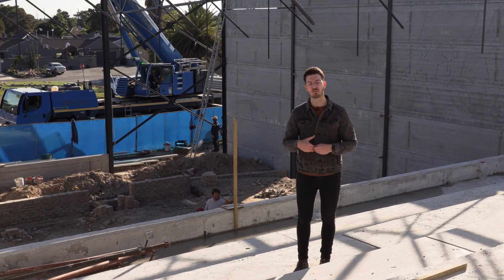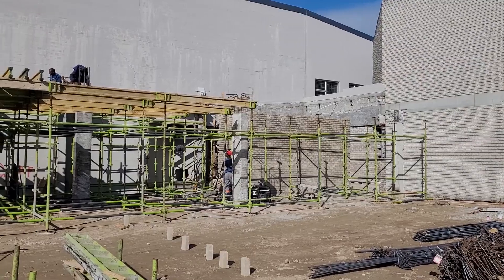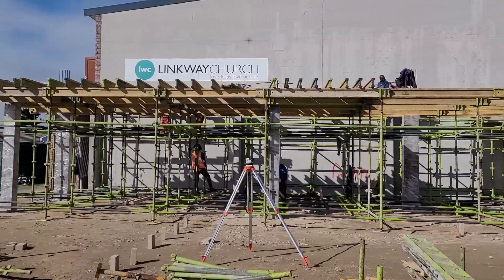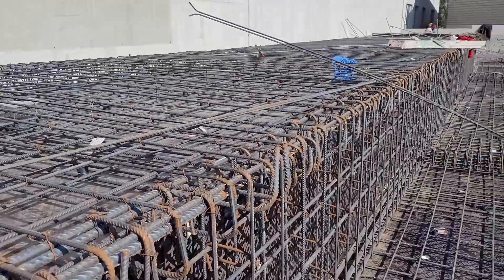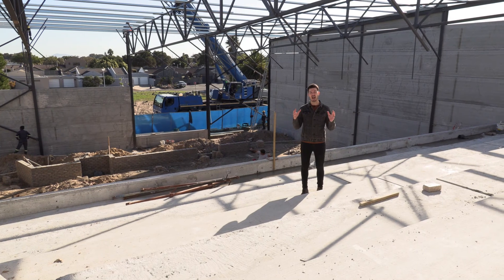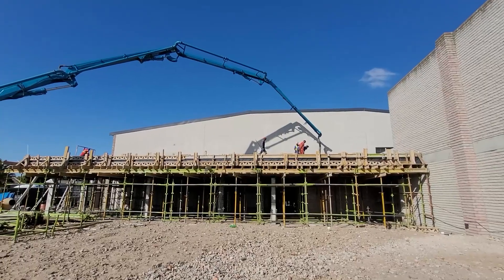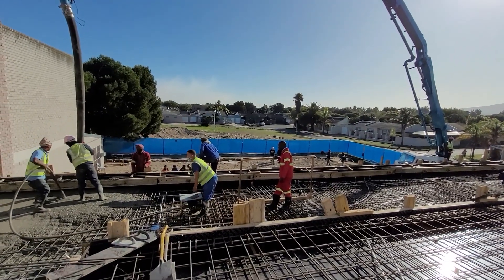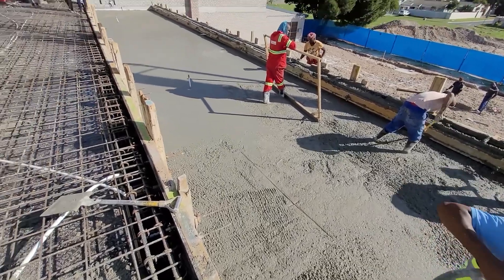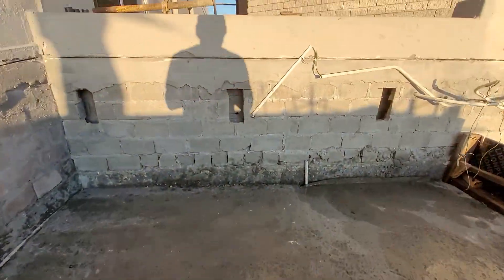We've reached a significant milestone this month where we completed a majority of the work on our mezzanine, which I'm standing on right now. It's been so good to see how they've been putting it all together — from the formwork underneath, to putting in the reinforced steel, which is about five tons worth of steel, together with all the electrical conduit. On the 9th of June they arrived with 173 tons of concrete to cast the slab of the mezzanine and the lower part of our staircase.